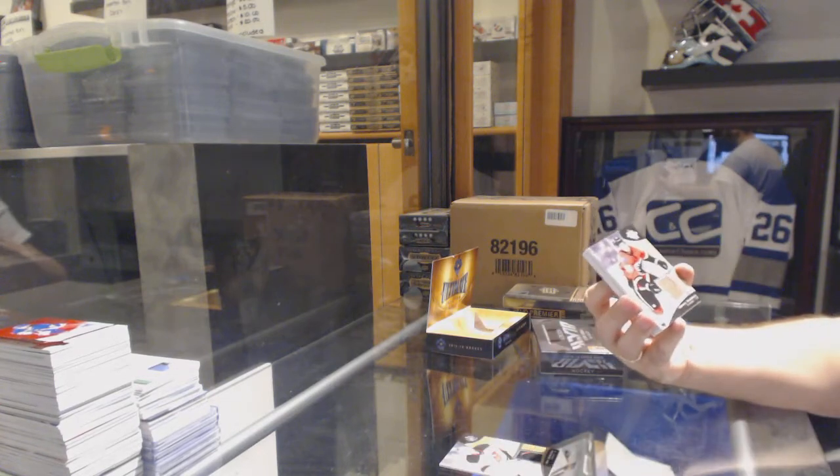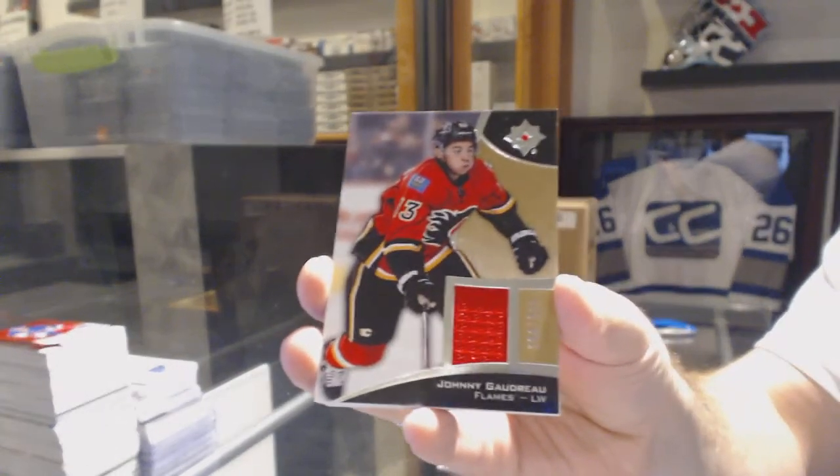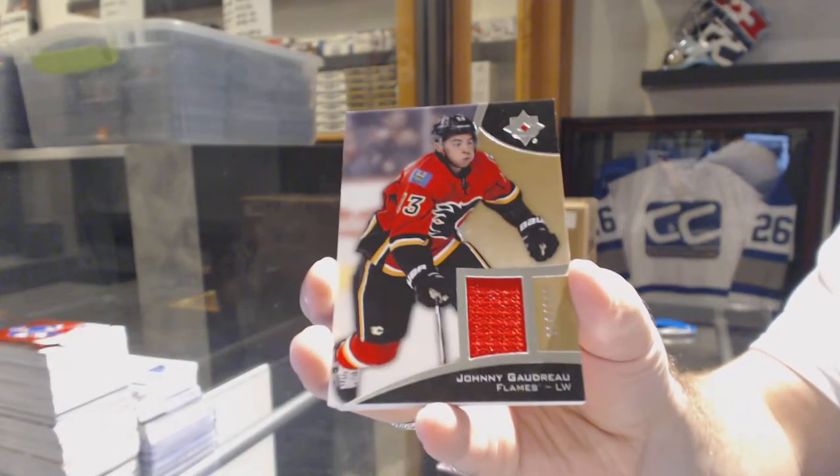For the Calgary Flames, number 199, Johnny Gaudreau.